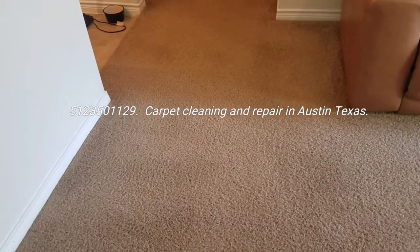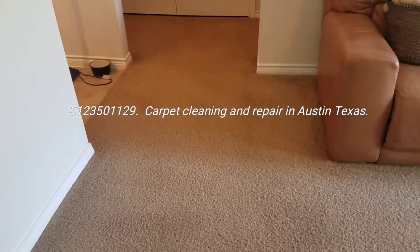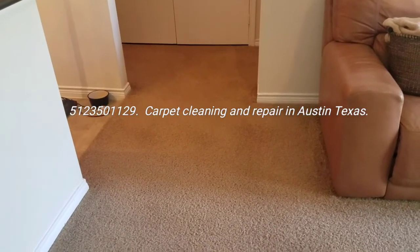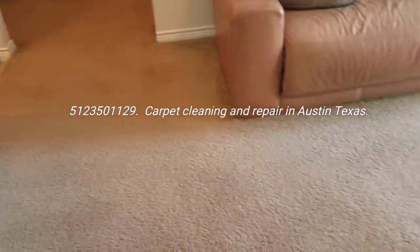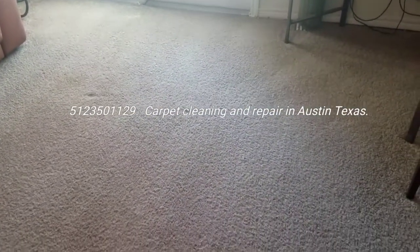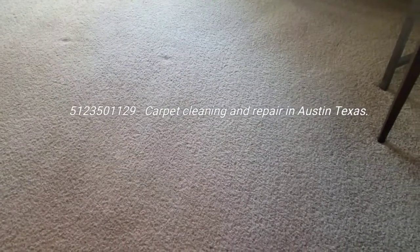I opt to do it in a less environmentally impacted way, where I'm less likely to develop cancer through the years. Been at this for quite a while and I'm still good and healthy. Another episode of Carpet TV here. Corey Thibodeau with CarpetMuscle.com in Austin, Texas. 512-350-1129. Text with questions if you have any.